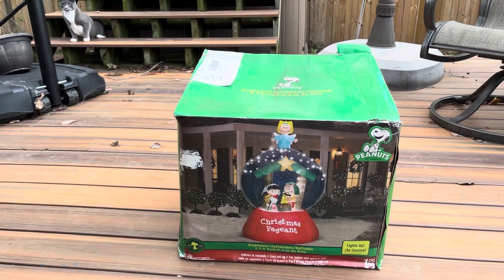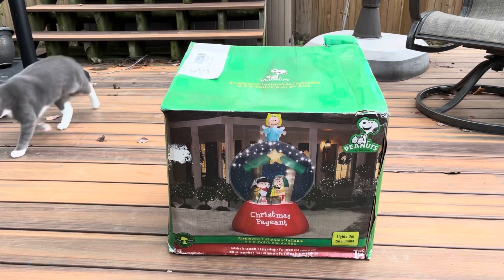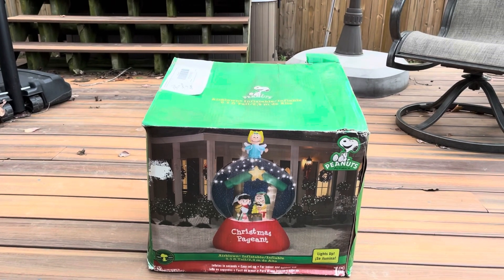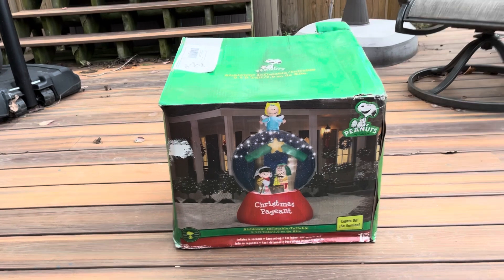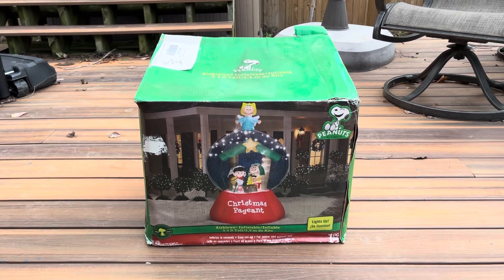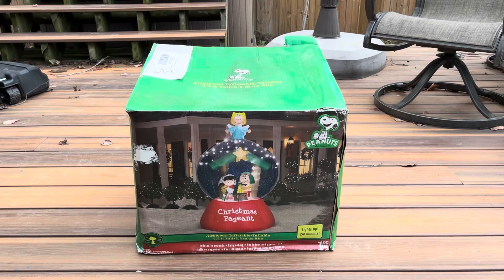This is the 2014 9.5-foot tall inflatable Peanuts Christmas Pageant globe. I got this at the inflatable warehouse — the guy gave it to me for I think a hundred bucks, which I think is a really, really good deal.